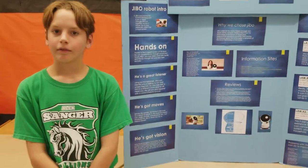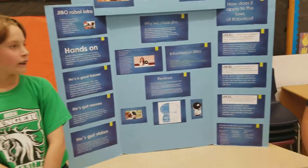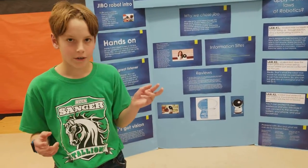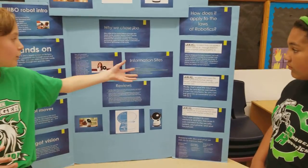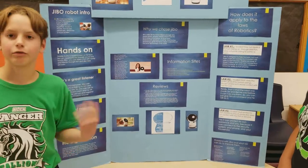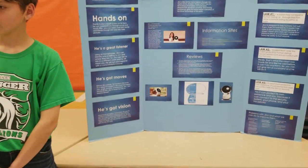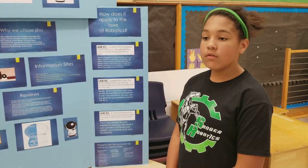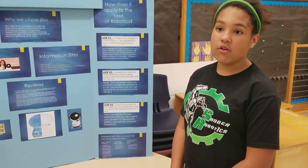How did you divide up the research among team members? Well, we did the research together and then we both typed it in, and then she mostly focused on the information sites while I focused on the reviews. What was the most unusual source of information? Amazon, because we didn't really expect it to have a lot of comments, but the only comment that was on there was actually really helpful to our whole entire STEM project.